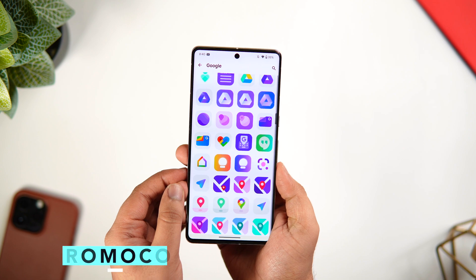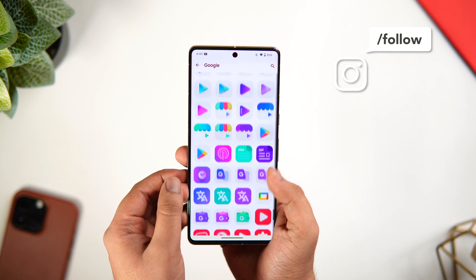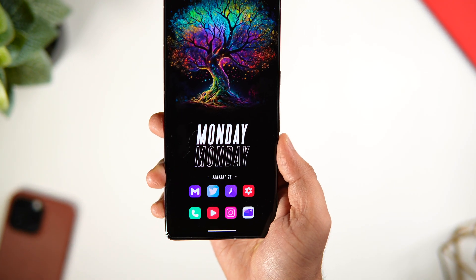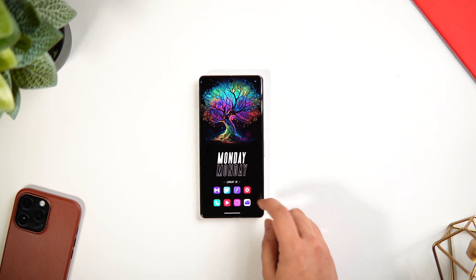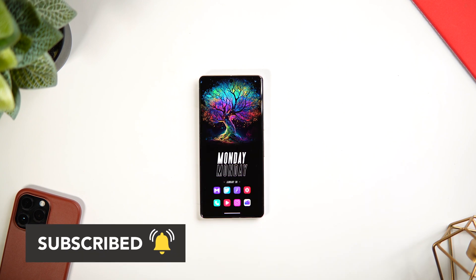It is a paid icon pack, but thanks to the developer I do have 50 promo codes to give away. To win one, like and comment on this video and send me a DM on Instagram asking for the promo code — first come, first served. That's pretty much it for this video. These are some amazing applications you should definitely download this month. If you liked this video, hit that like button and subscribe to the channel if you haven't already — I'm Mr. Android and I'll see you in the next one.